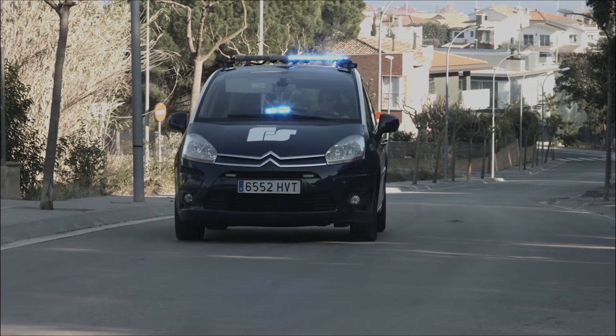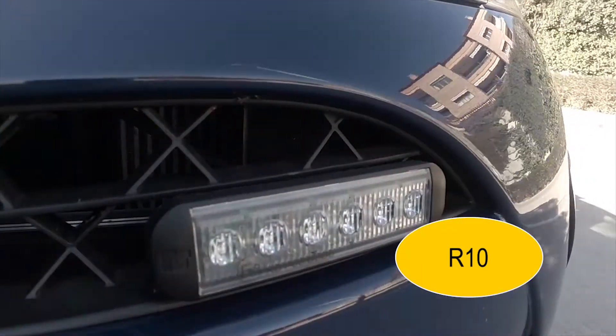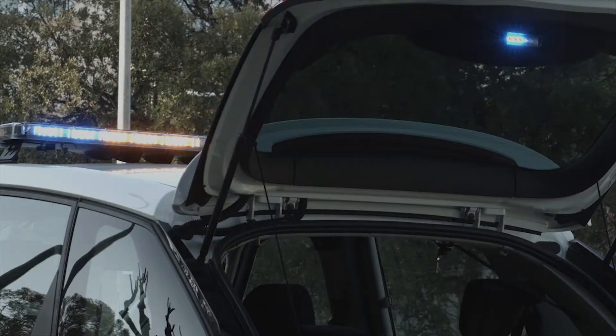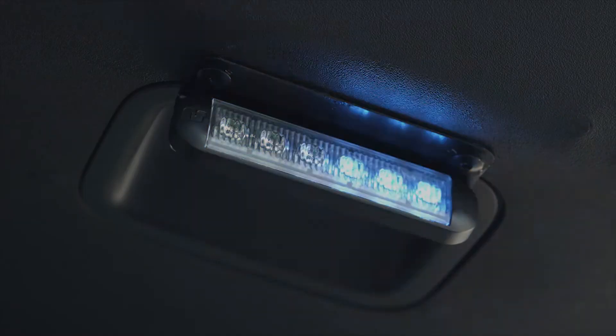All the NanoLED series comply with European Regulation R10 regarding electromagnetic compatibility. Red, blue and amber priority lights are also approved by R65 Class 1 and 2, providing greater luminosity.